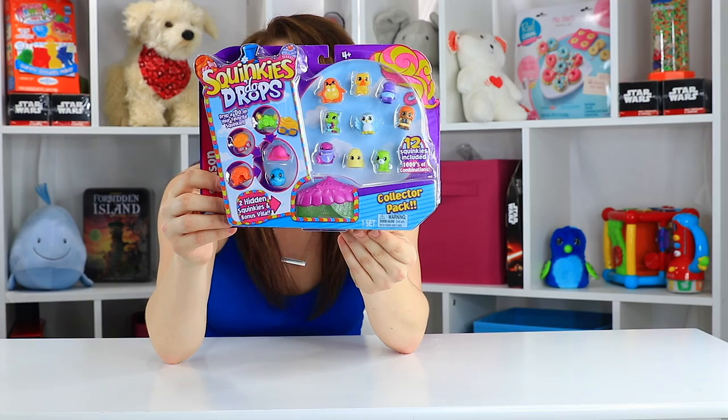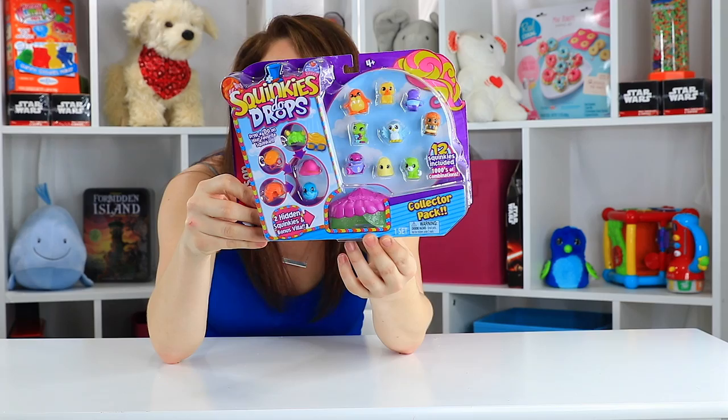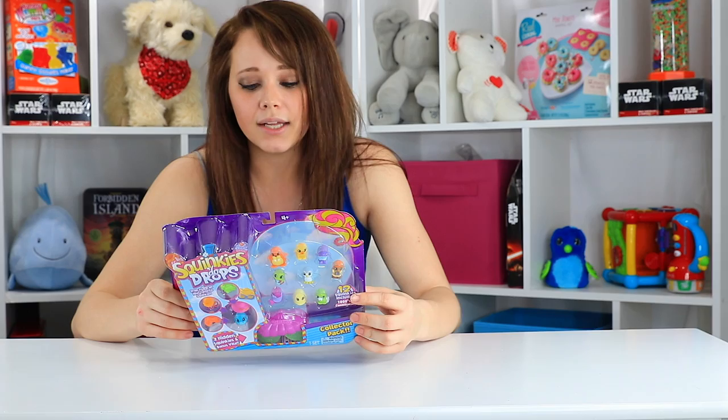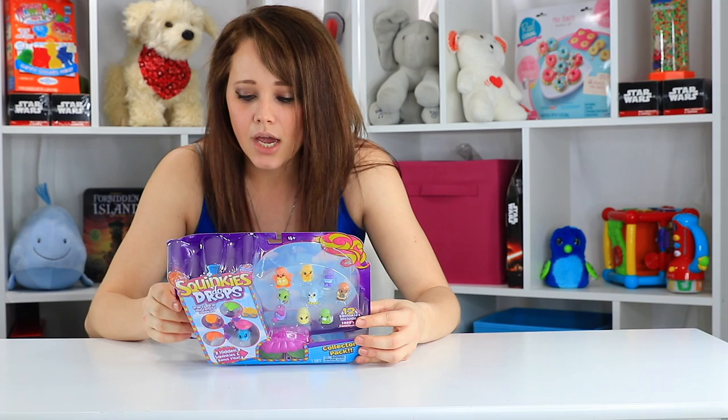This is a collector pack from them. I'm going to have two mystery Squinky-Doos in here, and I'm pretty excited to see what this set has to offer. These seem to be more animal and plant-based. There's like Moolala, Waddleton, who's a penguin, Olive Eight, who's an octopus, Baleen Bell, which is a whale. So there's some really cute little characters with cute names, much like the other collectibles I mentioned.